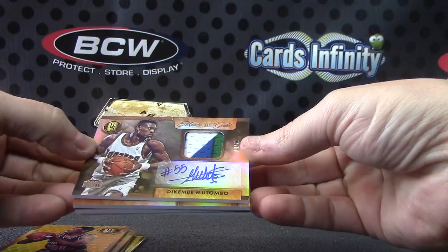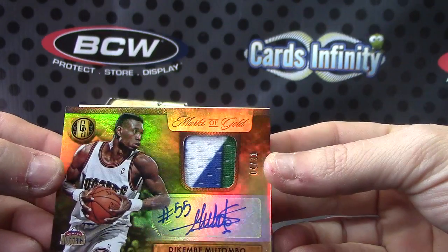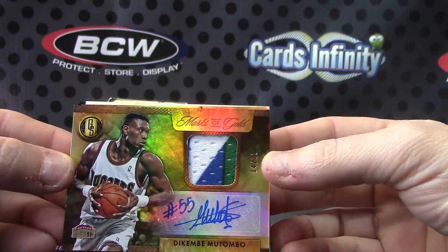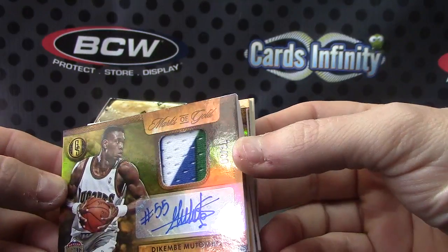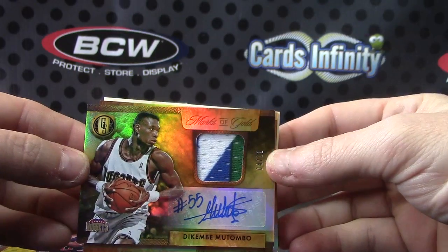Here's a patch on this side — Dikembe Mutombo, numbered to only 21. Four of 21. Dikembe, kind of hard to see it, but it's white, blue, and green. It's actually like a three-color jersey, but it's still numbered to only 21.